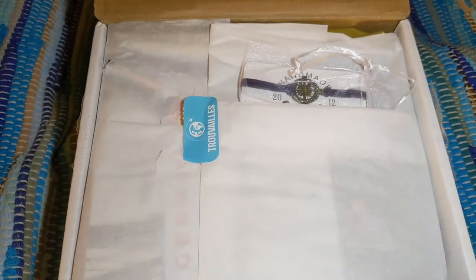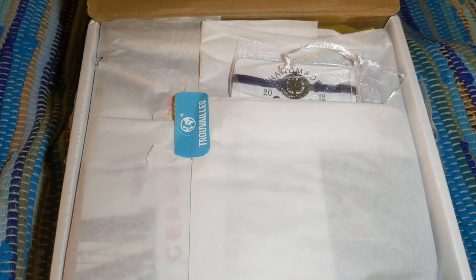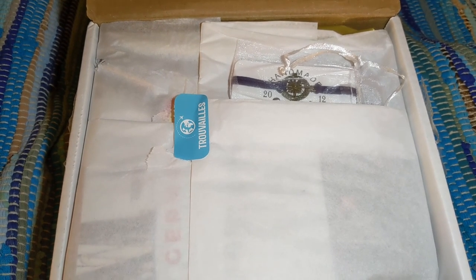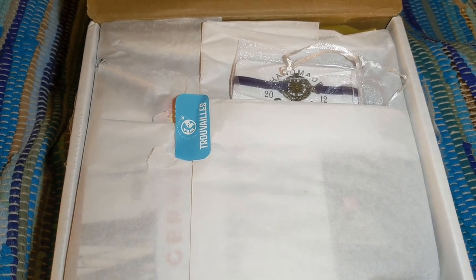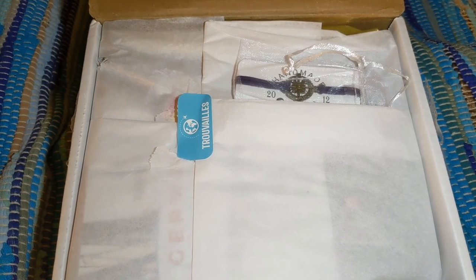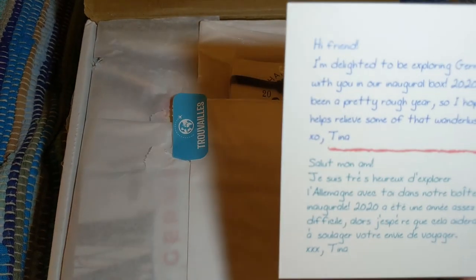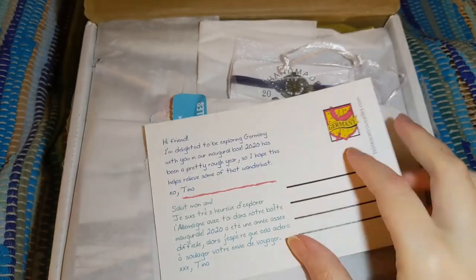So I'll read it real quick. It says: Hi friend, I'm delighted to be exploring Germany with you in our inaugural box. 2020 has been a pretty rough year, so I hope this helps relieve some of that wanderlust. XO, Tina. And all of the information is in English as well as French, because it is from Canada.